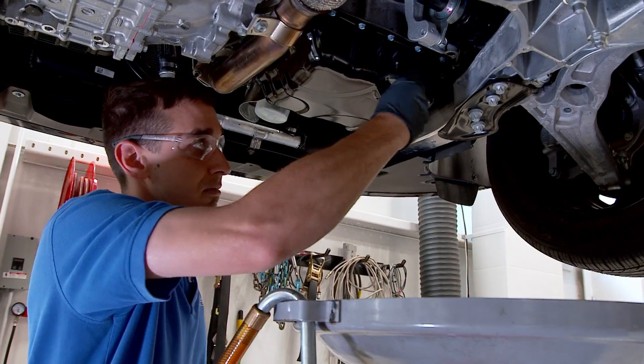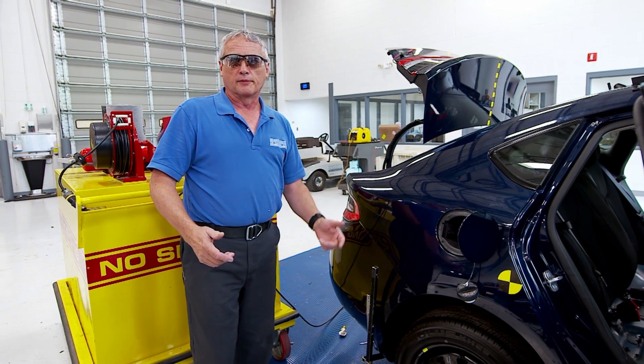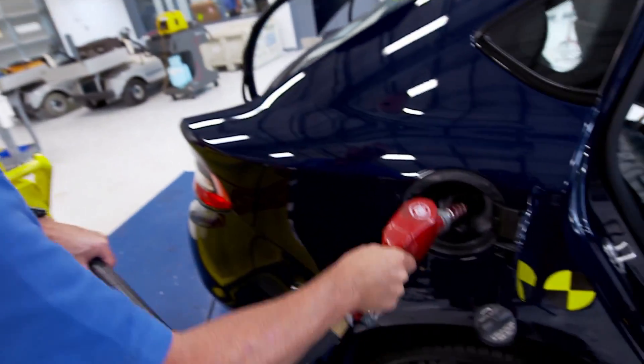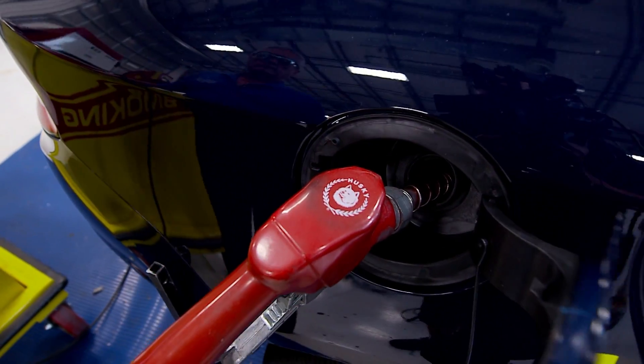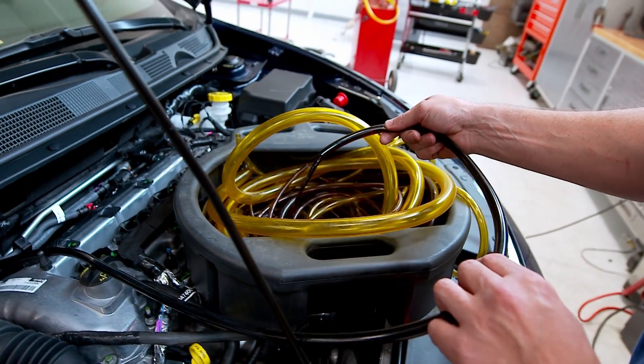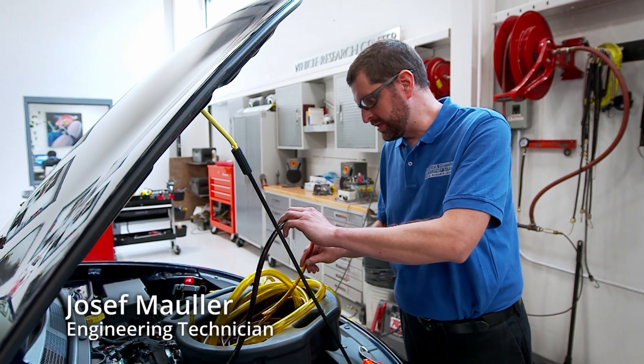I'm draining all the fluids out of the vehicle so that we don't make a mess right after the crash. Now that we've drained the fuel from this vehicle, we're going to go ahead and replace that with a solvent that we've dyed purple. It weighs the same as gasoline, but it has a higher flashpoint. Now we have all the gas out and purple is in the lines, so if there's any leaks we'll be able to detect them.